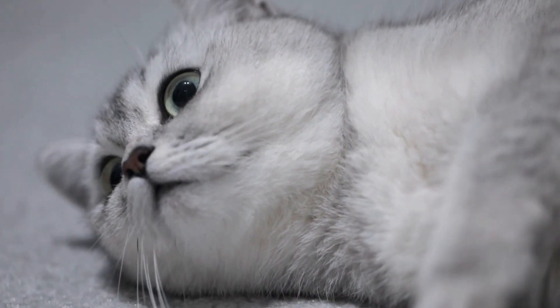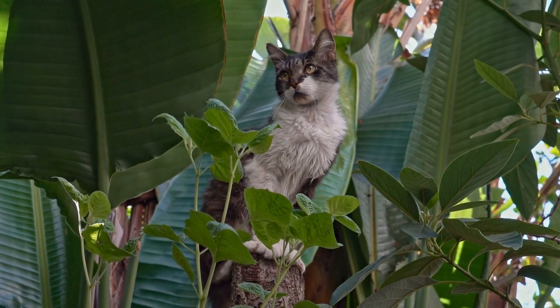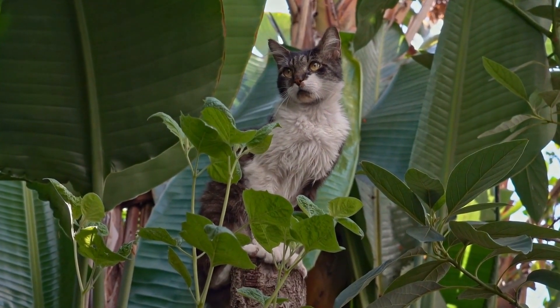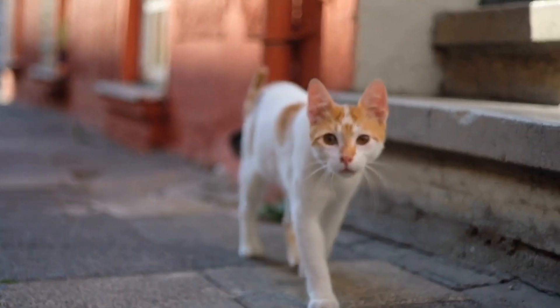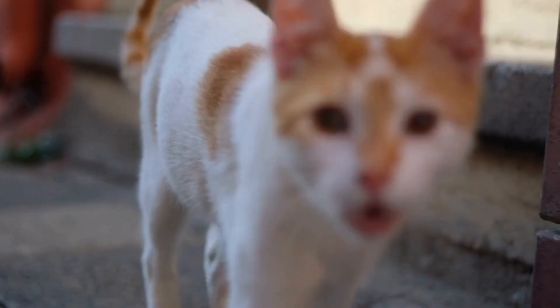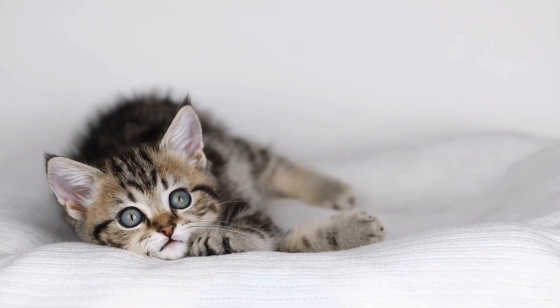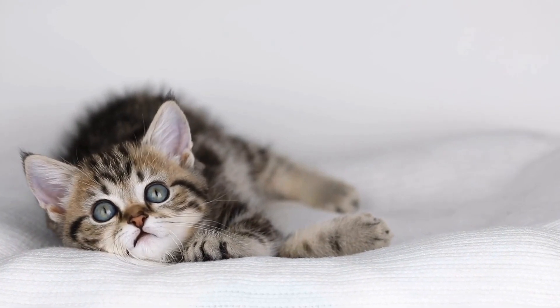The Importance of a Litter Box Mat. A litter box mat plays a significant role in maintaining cleanliness around your cat's litter box. It serves multiple purposes, including trapping litter particles, preventing scatter, and reducing the tracking of waste outside the litter box area. By training your cat to use a specific type of litter box mat, you can further enhance the cleanliness of your home.